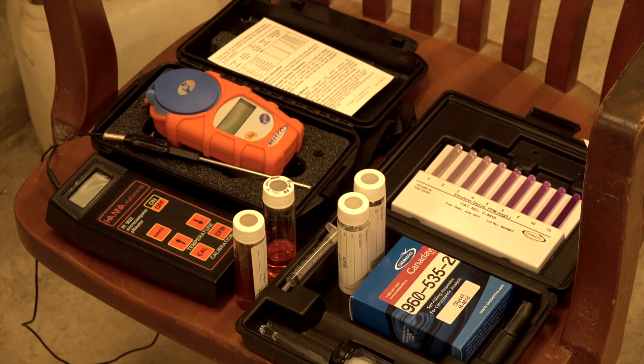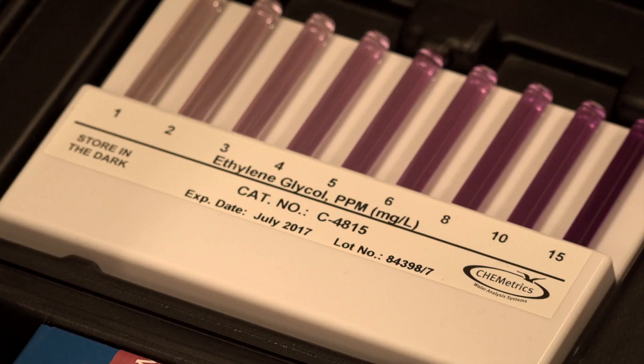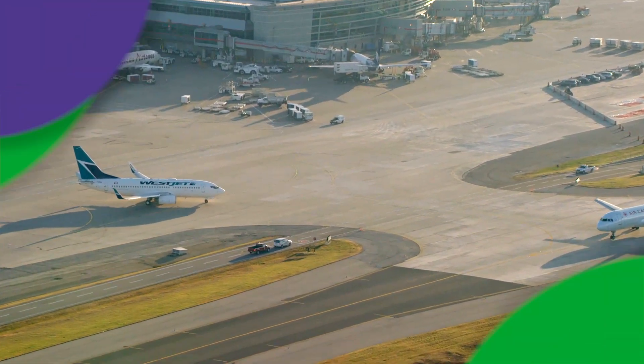My job is adventurous because I get to work outdoors a lot of the time. I get to deal with water, I get to deal with animals and wildlife. It's scientific because I'm using a lot of technical equipment and laboratory equipment to make sure the water is clean. And it's exciting because no two days are ever the same at the airport.